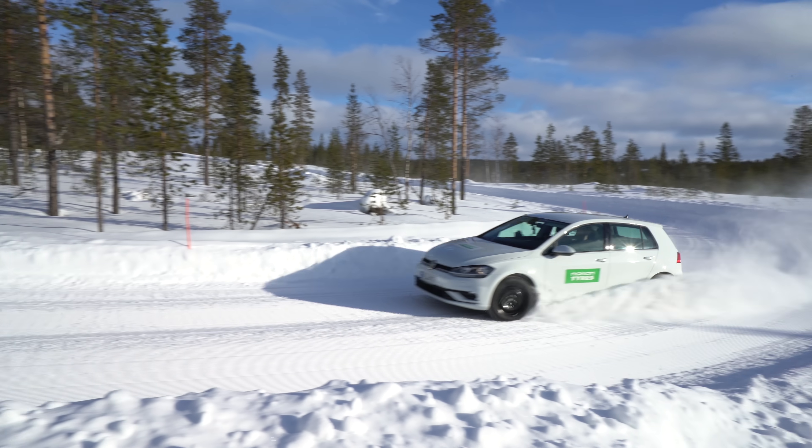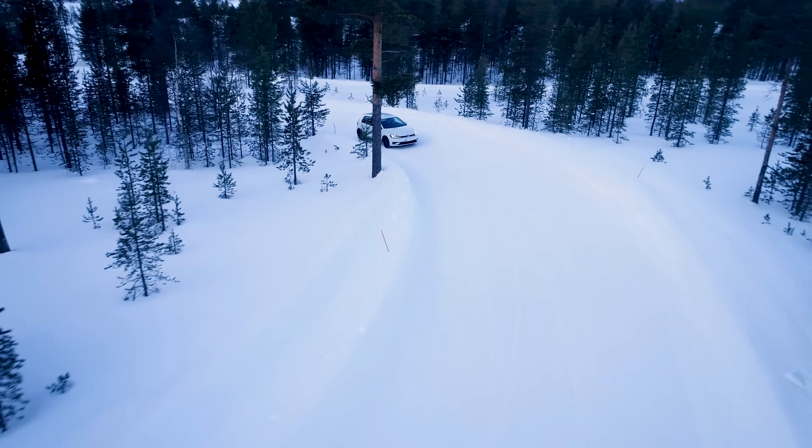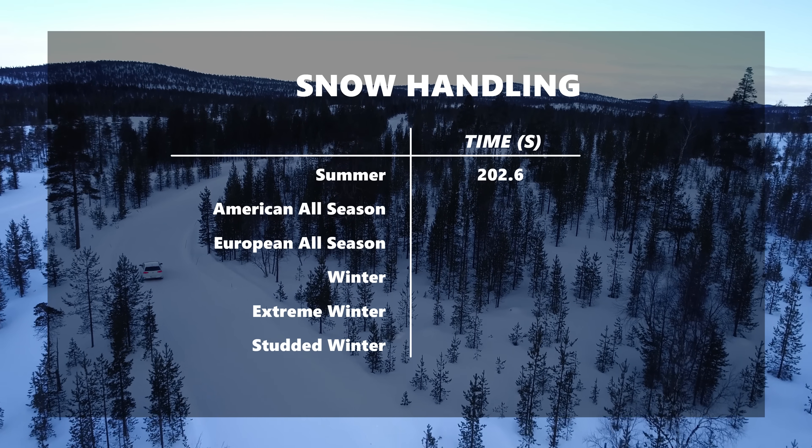The first test is the all-important snow handling. First up is the summer tyre. Nokian is one of the only — if not the only — tyre manufacturer that makes a European compound summer and a Nordic compound summer, and this is their Nordic compound summer, so in theory it's better than any other summer tyre on the market. Despite that, I'm reversing off the circuit due to a slight incline, and on the second time round I couldn't get up the hill. I had very little ability to move the car quickly or accurately and felt like a passenger. The lap time came in at 3 minutes 22.6 seconds.